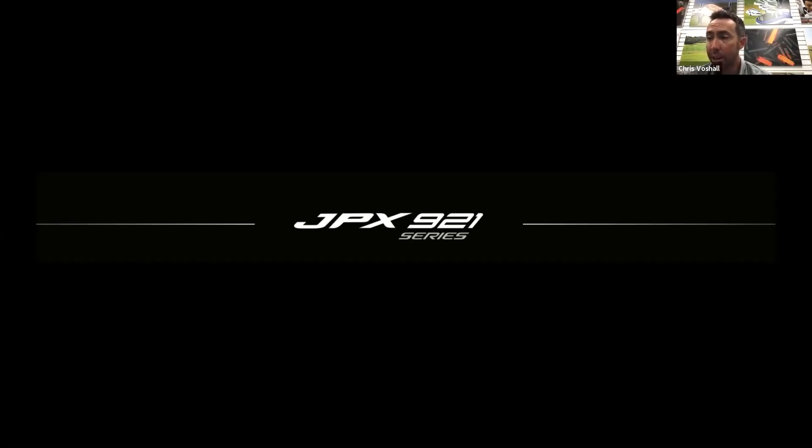Every time you get a slightly different engineer's take on a product, you get something a little bit different. There are some things I would have done a little bit differently, but that doesn't mean they were right. It's a little bit of a rethinking of the JPX line in terms of what it can be, so I'm excited to see everything the 921 line turned out to be because it is different than the 919 line.